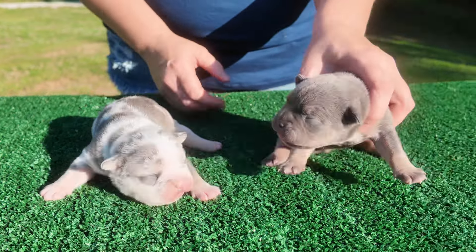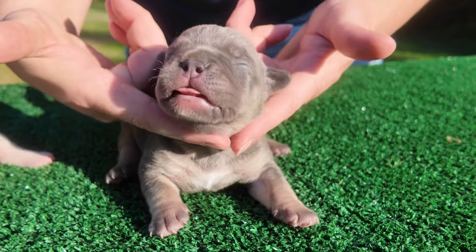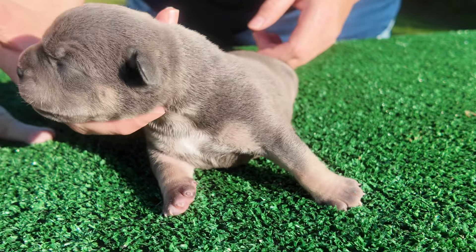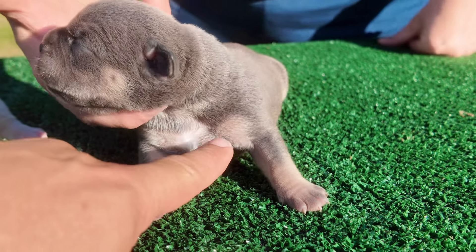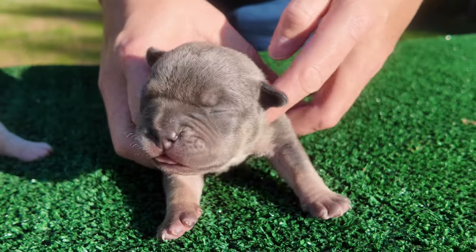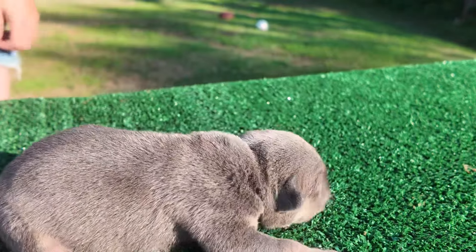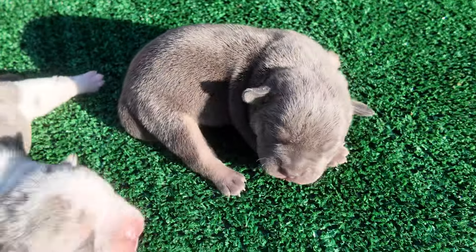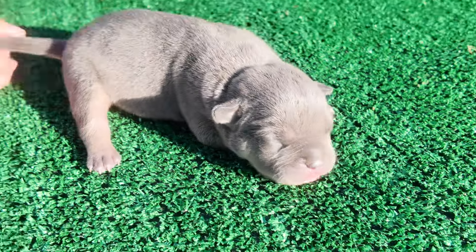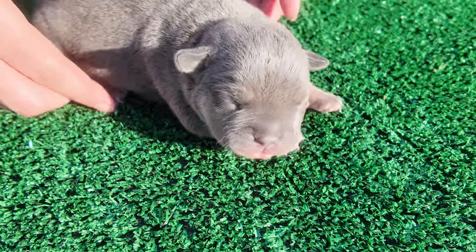Mama is doing a great job with him. Let's start with this guy right here first. He is a solid blue tri. Nice beautiful tri markings there in his face. You see it there in his chest and on the front of his arms here. It's also going to be in his eyebrow right here on the top of his eyebrow. Nice beautiful boy. He does have a clean tail as you can see there. Nice wide muzzle on him.